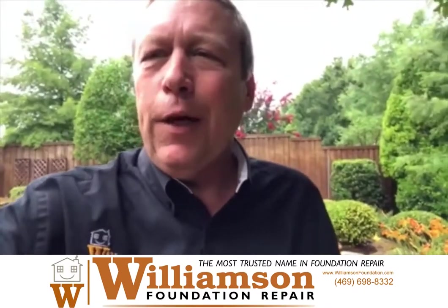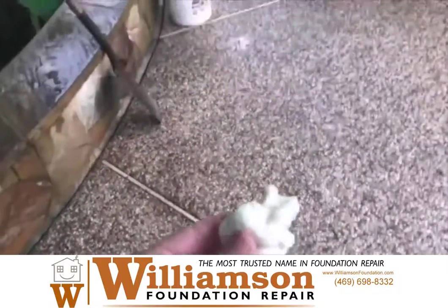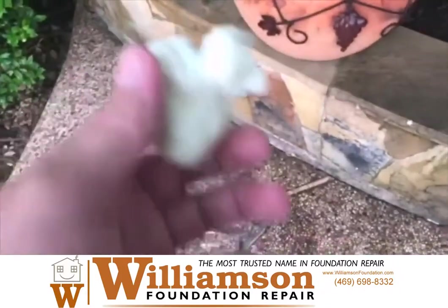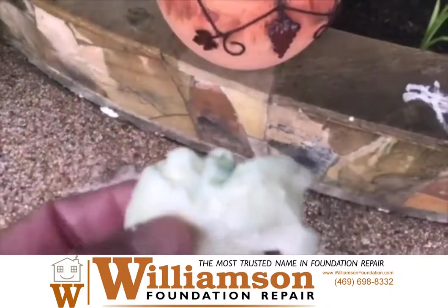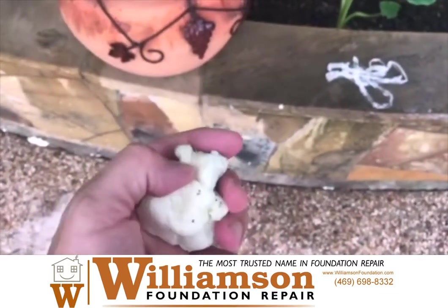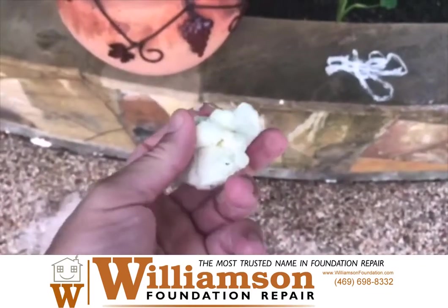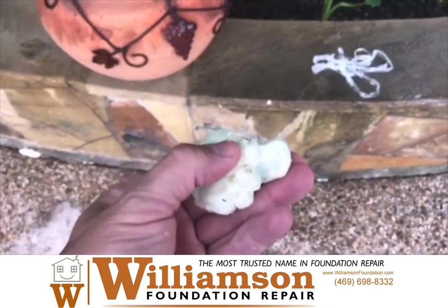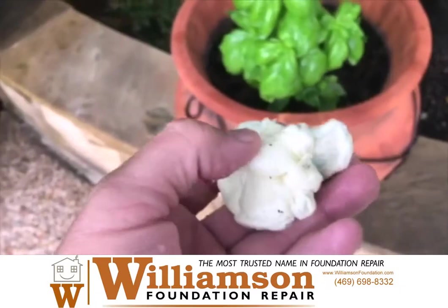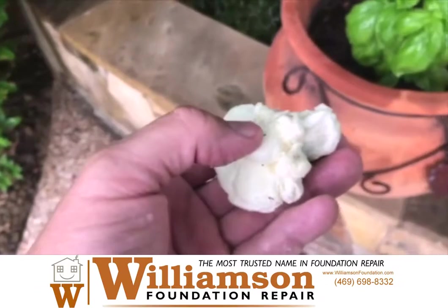I'll come back in a little while and show you some of the process and how it looks at the end. This is some of the foam that actually shot out of one of these cracks in the wall. As you can see, it's very lightweight and breaks apart very easily. However, this foam is some pretty amazing stuff — once it's under there and fully hardened, which takes 30 minutes to an hour, while it's wet it has the power to lift hundreds of pounds of concrete.